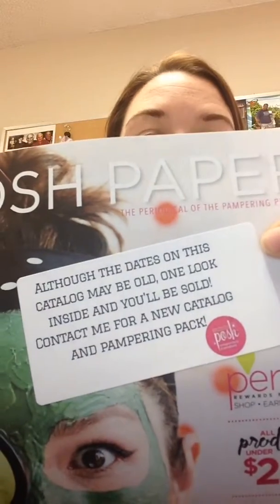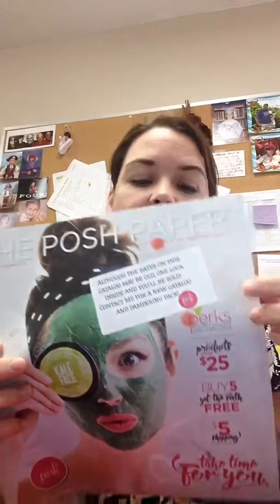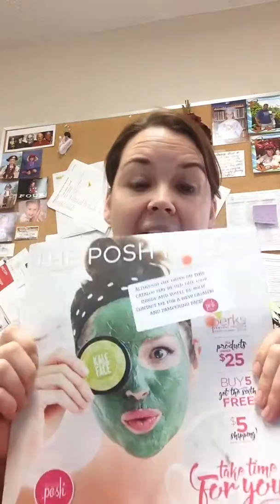I have made little stickers on mine — you can see the little stickers there — letting people know that this is an older version of the catalog. But if you have parties booked right after the transition, I'm going to tell you how to make this work for you.